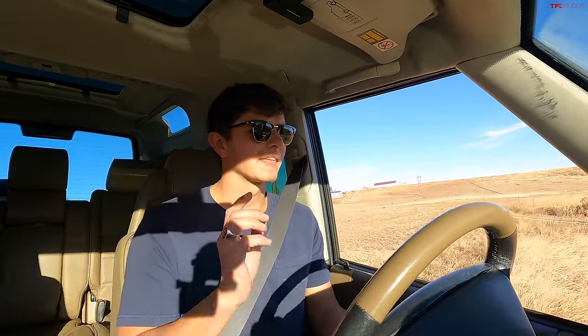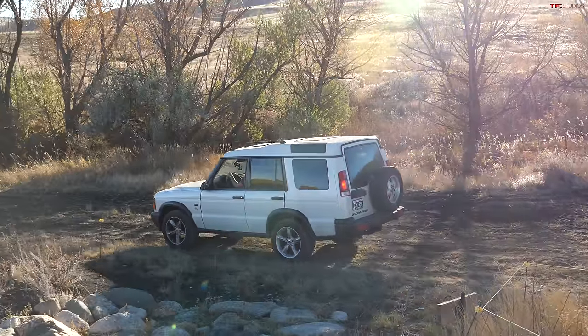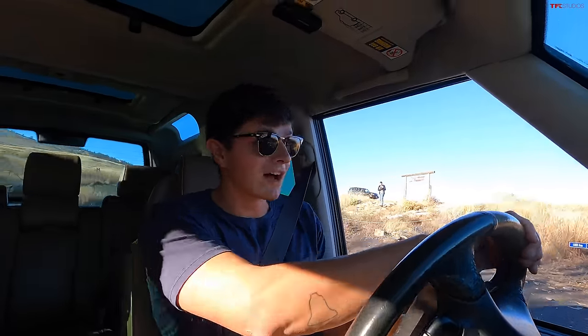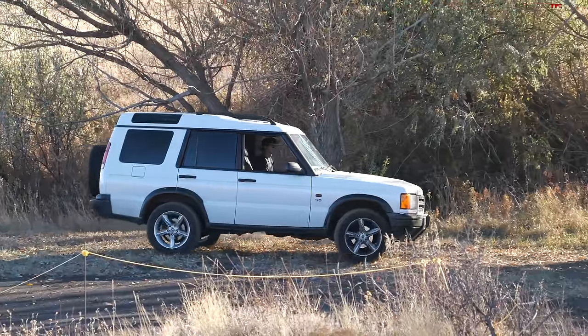Say what you want about Land Rover reliability — and I know people will, because that happens every time we make any video about any Land Rover — but this vehicle is so much less expensive than the Land Cruiser. For me personally, the reason I bought this is that I can budget for doing some repairs, and I don't mind working on things in my own garage. I'm even planning to do an engine swap on this one, at which point the pricing will be pretty comparable to that Land Cruiser. But really the point here is looking at how these stack up as off-roaders.